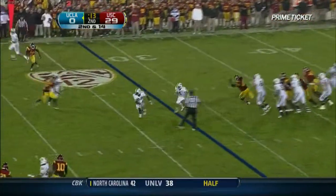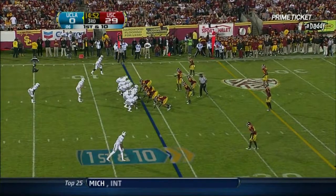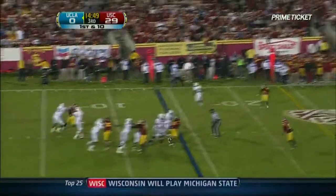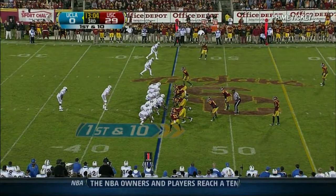Prince is going to run it up the gut. Now head to the sideline. We're going to overcome this 29-point deficit. He'll open up with Jonathan Franklin in the backfield. Play action. Prince has time. Throws up top. Derrick Coleman in, number 33 at the tail.